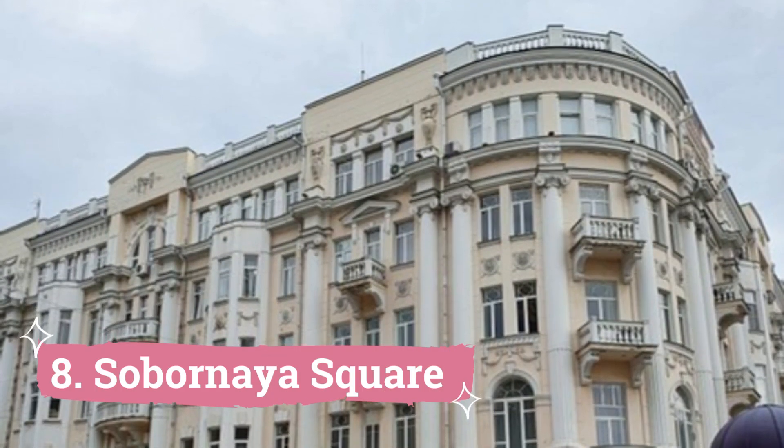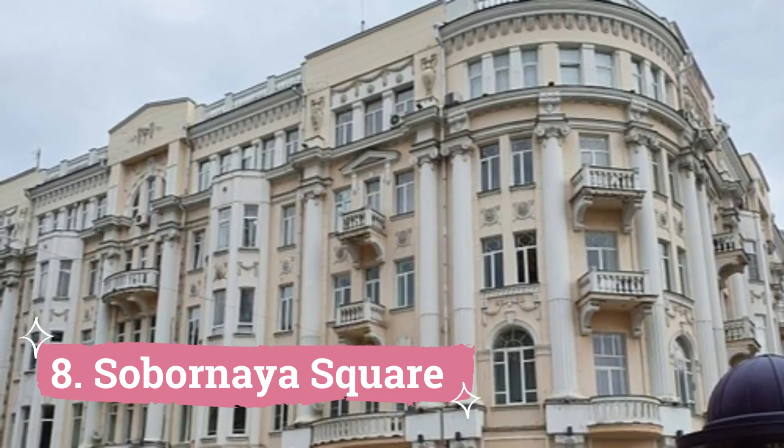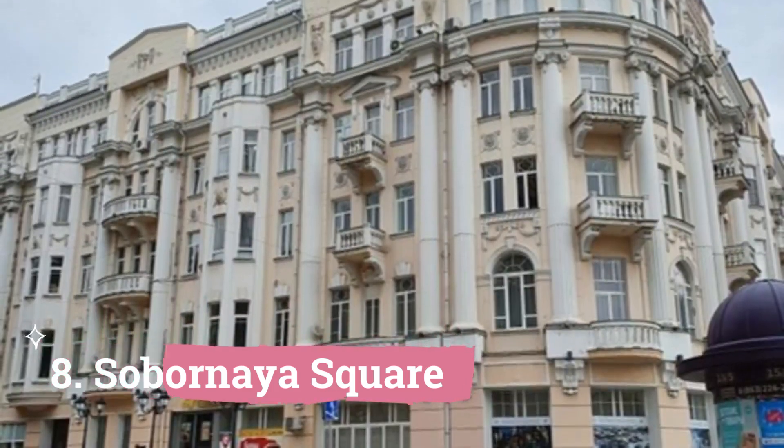8. Sobornaya Square. One of Rostov-on-Don, Russia's most visited tourist destinations is Sobornaya Square. This ancient square, which is the center of the city, gives guests a look into the rich cultural history of the area.